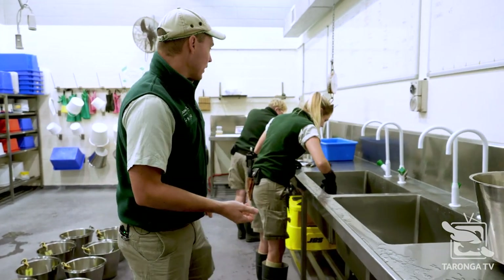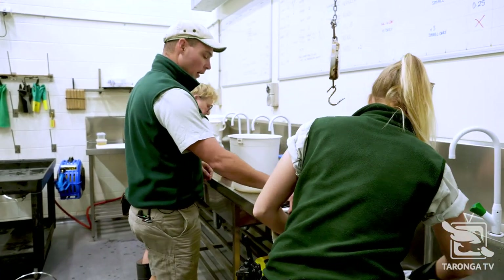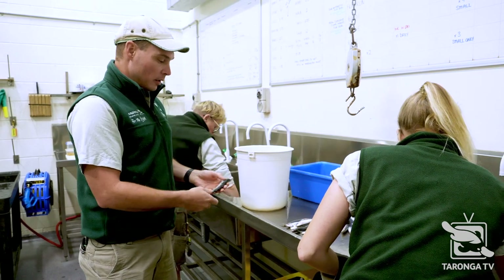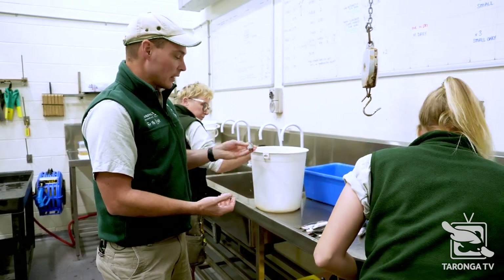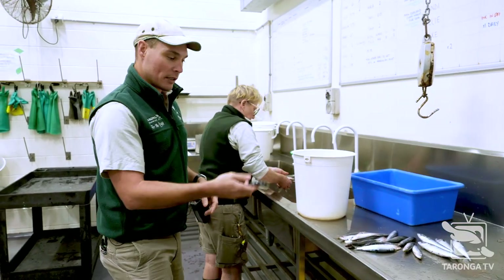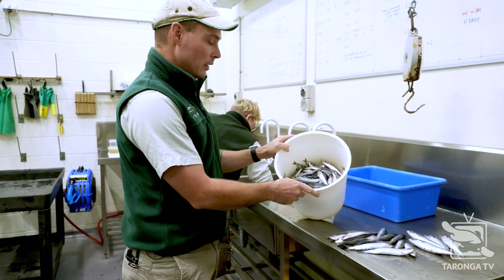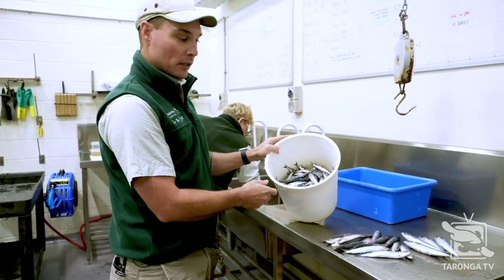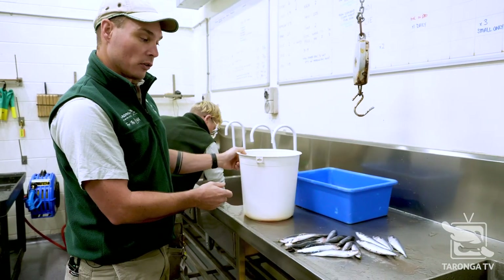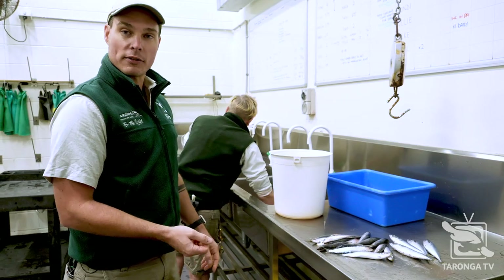Moving down to the birds, we feed out pilchards. We work with little penguins, and the pilchards come in all sorts of sizes — some are pretty big. Joe is sorting through the pilchards: the bigger ones will go to the seals and the smaller ones will be separated out for the little penguins. On top of the little penguins, we also have our Fiordland penguins and our Australian pelicans that Joe will be preparing diets for.